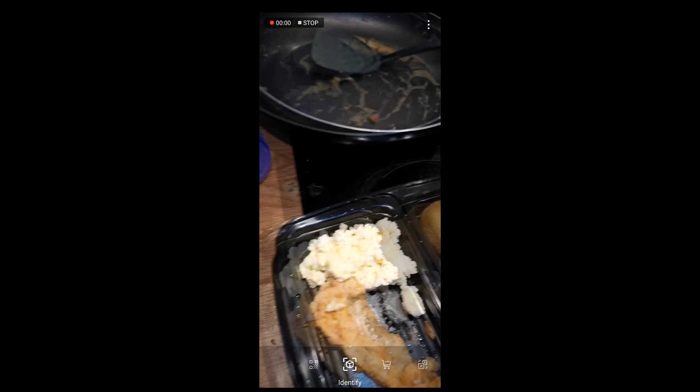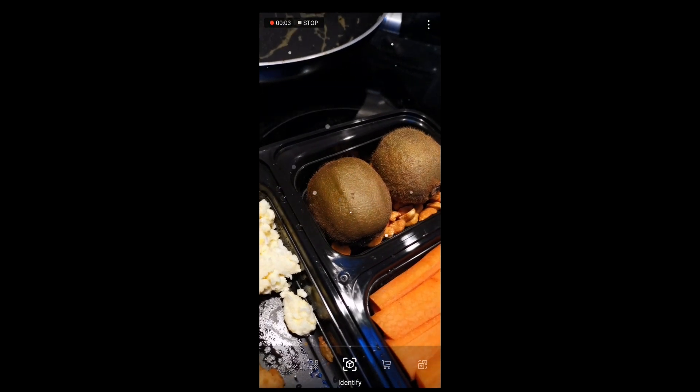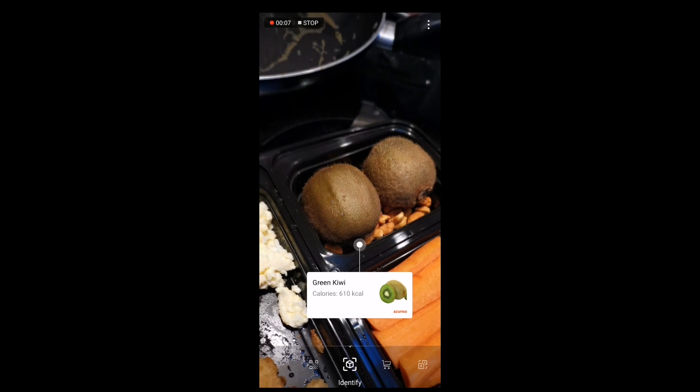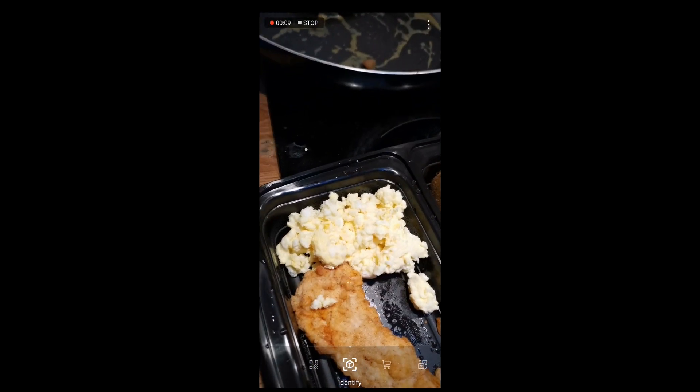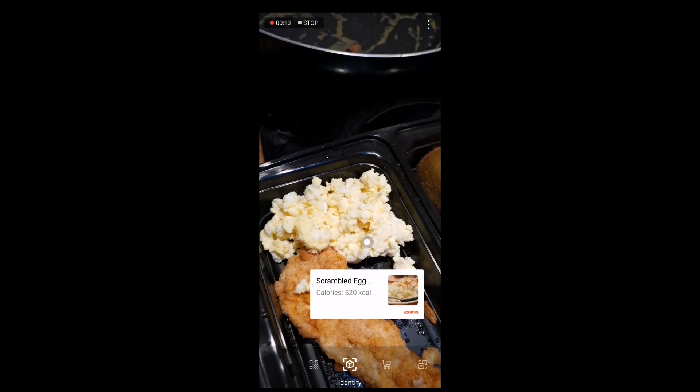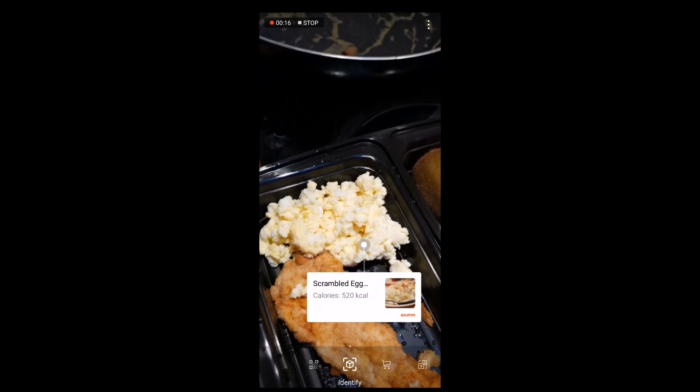The first thing we're going to try here is the object recognition. In theory, when we point at this — there we go — it should come up with the calories and nutritional information for the food. This has come up with a few issues in the past, but it's got both of these correct so far.